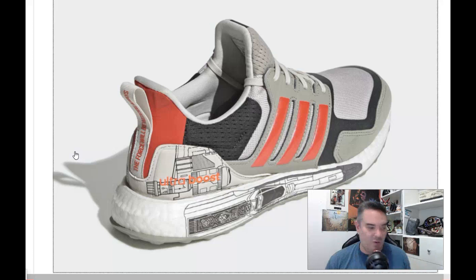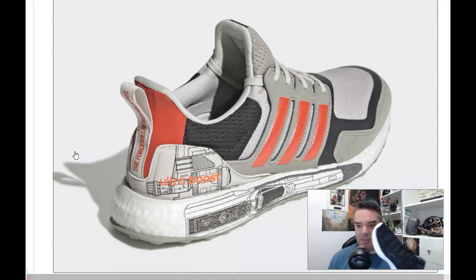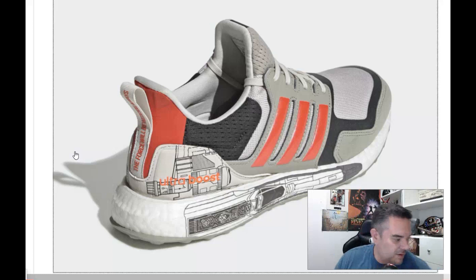I have two pairs of Ultra Boosts, actually — a black pair and a white pair. I don't know what outfit I would have to go with this. I guess I could wear the typical Old Man black t-shirt and camouflage shorts, which I own, sadly. This doesn't even go with Harley Davidson orange because of these weird colors right here.